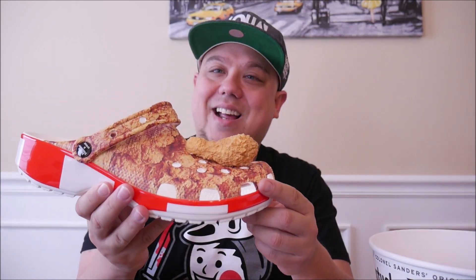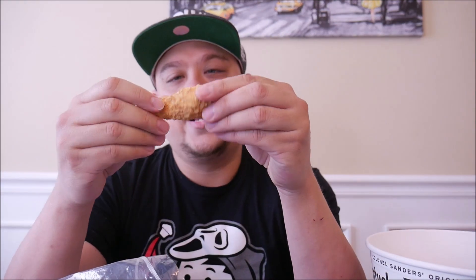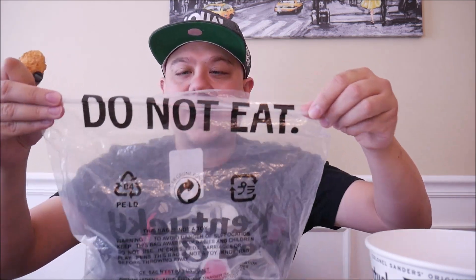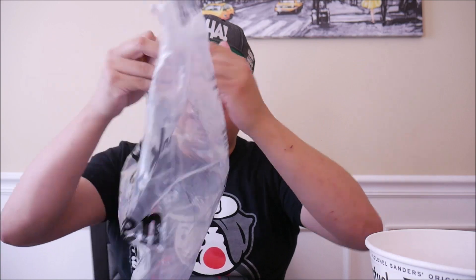They come with this piece of chicken charm and it literally smells like the chicken — so crazy, it literally smells like KFC. The shoes smell like KFC too, but I think it may be from the charm being in this bag. The bag says 'do not eat' right there, and you have your KFC branding on it.